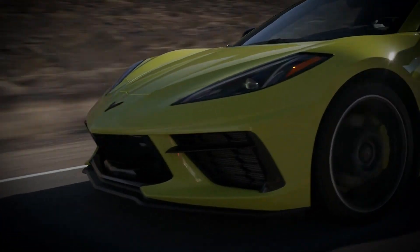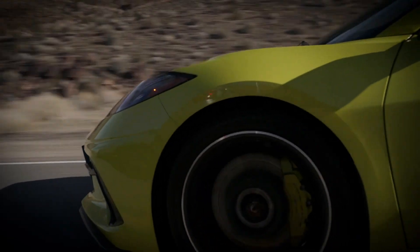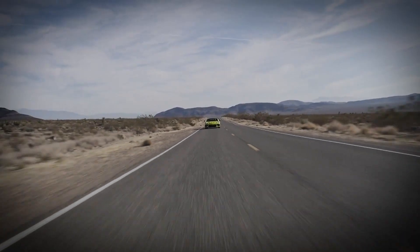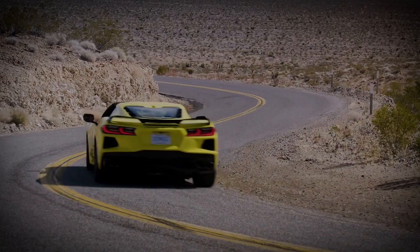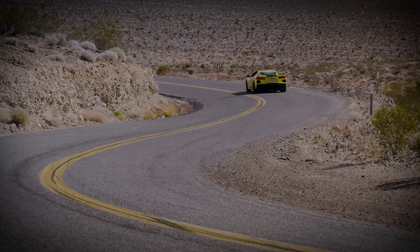The latest Chevrolet Corvette caused quite a stir when it was launched a couple of years ago. For the first time, the engine was behind the seats, giving it supercar looks to match its newfound supercar performance thanks to its remarkable V8 engine.